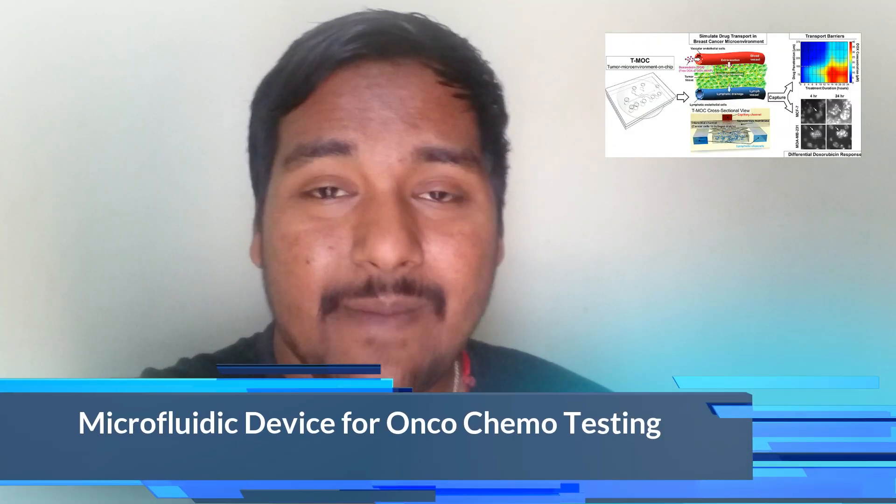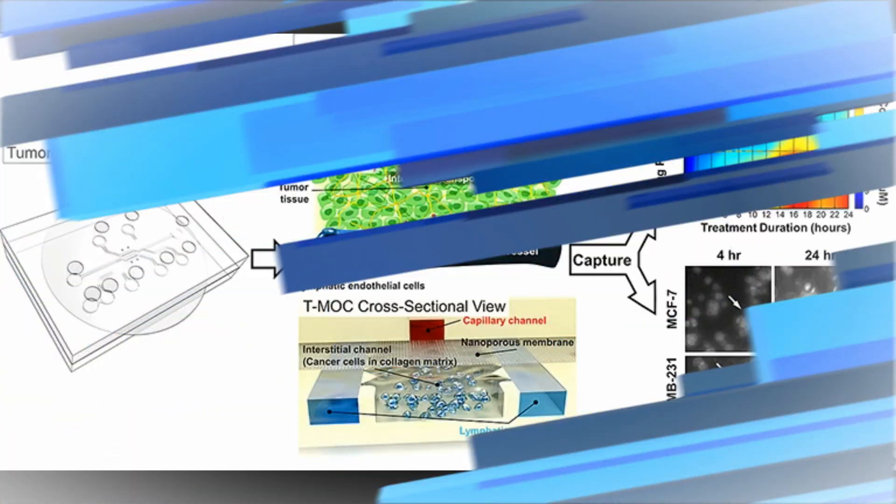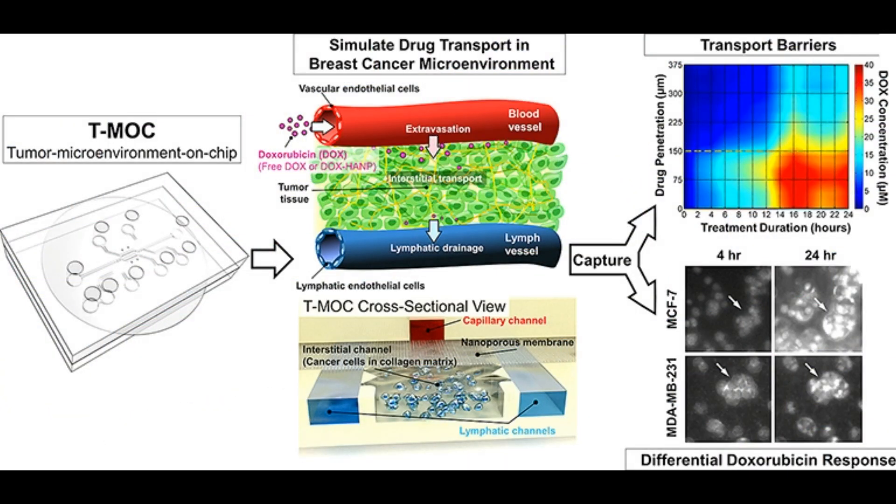Moving to the next update, which is about chemo testing through a microfluidic device. Chemotherapy can be very difficult on patients, but finding out that the cancer did not respond to the chemo is even more disturbing. Soon, there may be a way to try different chemo agents on a patient's own tumor cells taken during a biopsy.